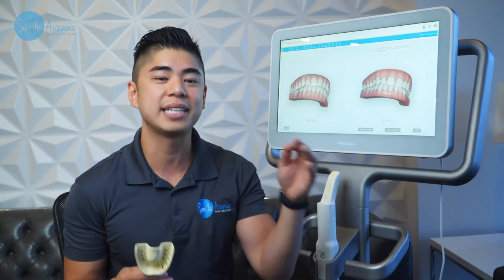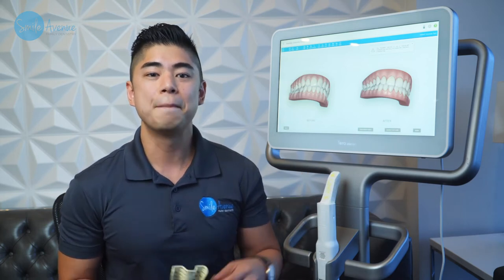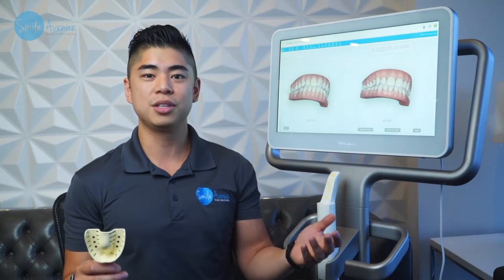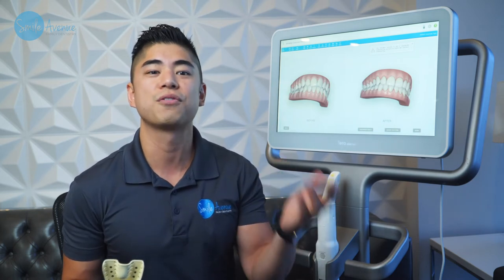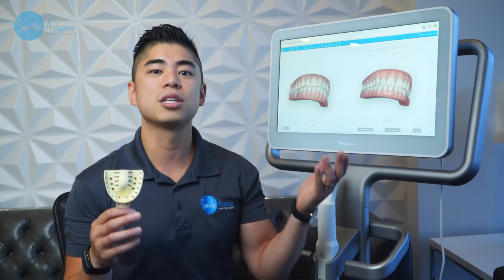Literally in five minutes we can take a scan of your teeth, doesn't hurt at all, and show you an outcome of what you're gonna look like if we move forward with straightening your teeth. Best part, you don't even need an appointment. You can just walk in here and we'll give you this for free. From this we'll get a simulation and we'll email it directly to you.